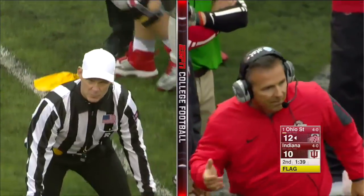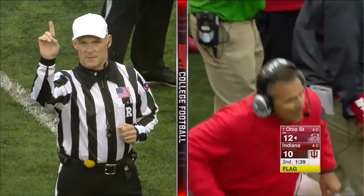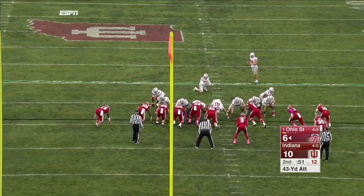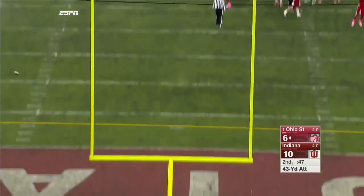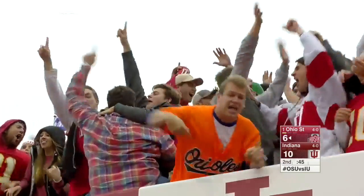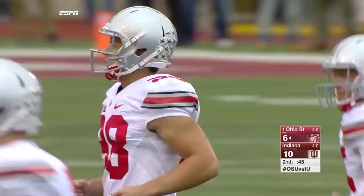Personal foul — illegal block below the waist, offense number one, 15 yards from the previous spot. We think first down. That's on the H-back, Braxton Miller. Indiana dodges yet another bullet.